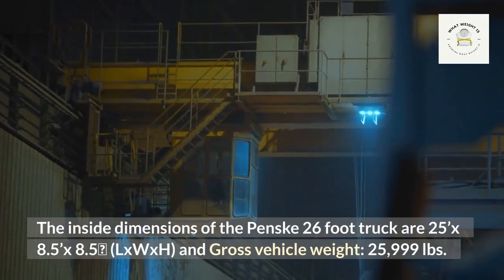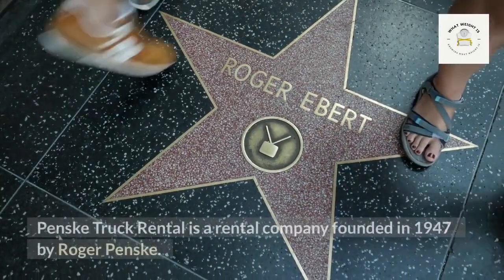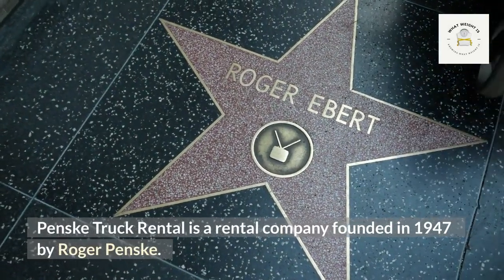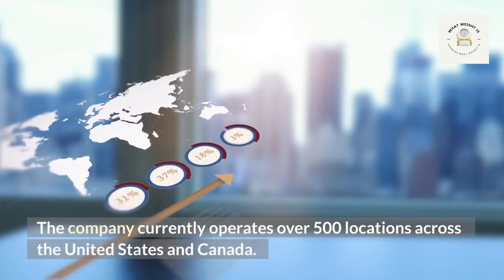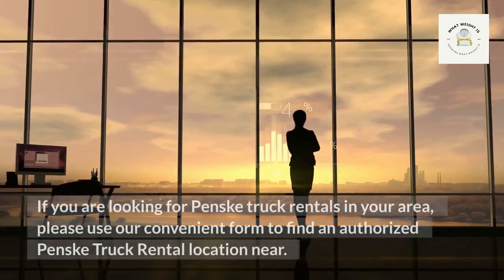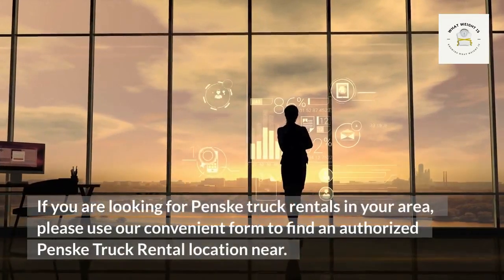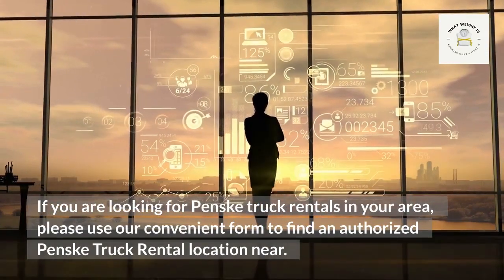The gross vehicle weight of the Penske 26-foot truck is 25,999 pounds. Penske truck rental is a company founded in 1947 by Roger Penske. The company currently operates over 500 locations across the United States and Canada. If you are looking for Penske truck rentals in your area, you can use their convenient form to find an authorized location near you.